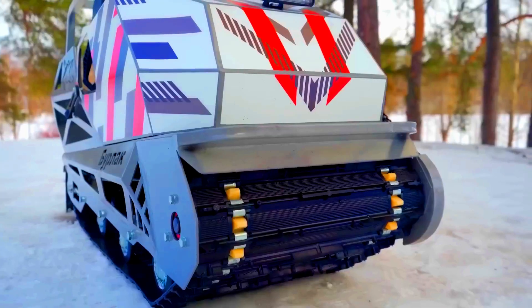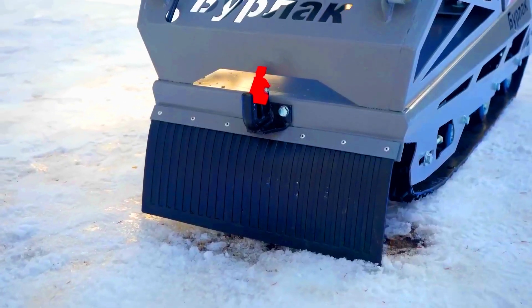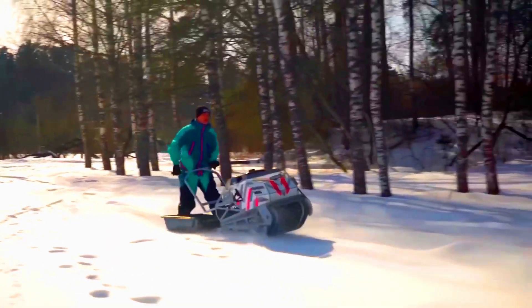What's great is that this impressive set of features comes at a very affordable price. For just $1,392, Burlack Drive can be yours.